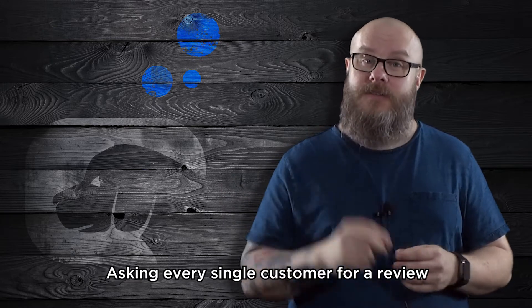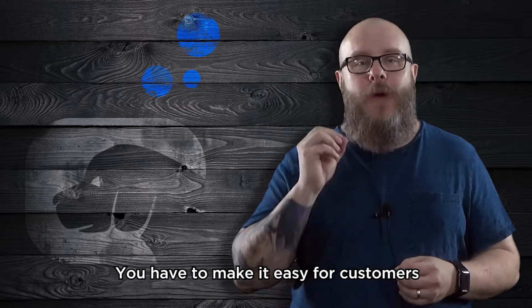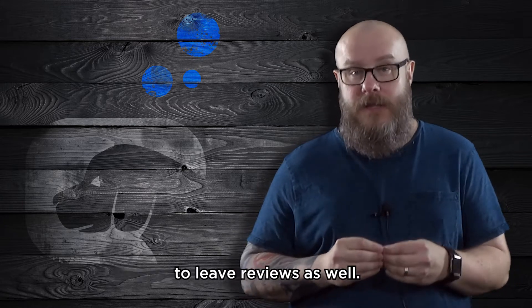Asking every single customer for a review is the key to success. And it's not just about asking — you have to make it easy for customers to leave reviews as well.